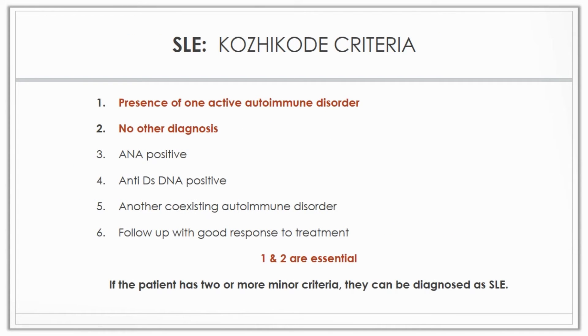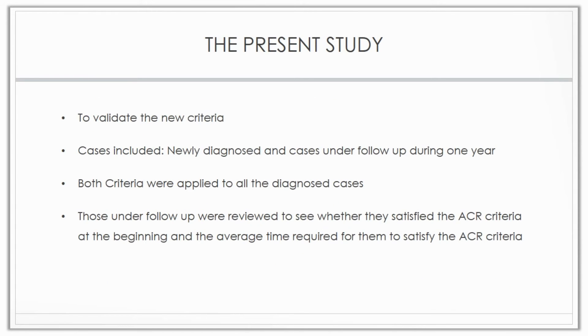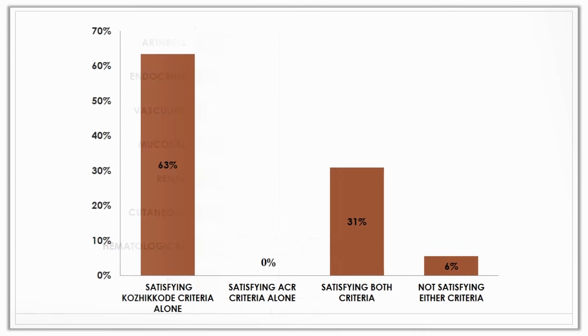The first two major criteria are essential, and if the patient has two or more of the minor criteria, they can be diagnosed as SLE. The present study was an attempt to validate the new criteria. Altogether, we had 71 patients during a period of one year — 40 old cases and 31 newly diagnosed cases. Both ACR criteria and CODICORE criteria were applied to all the diagnosed cases.